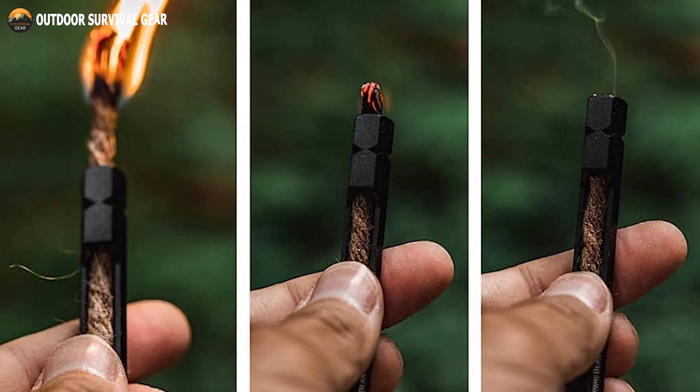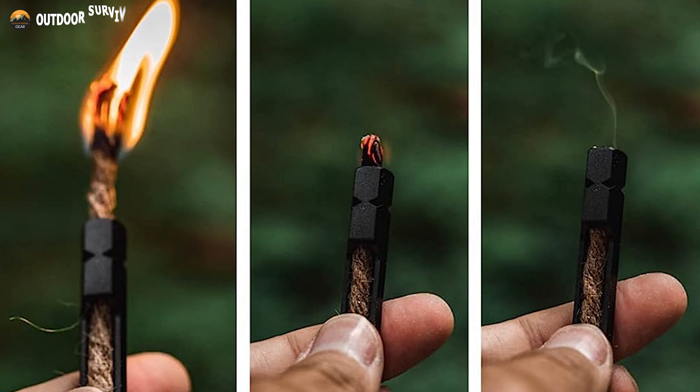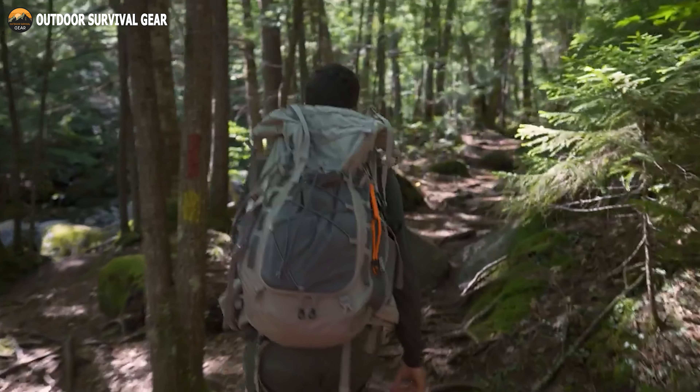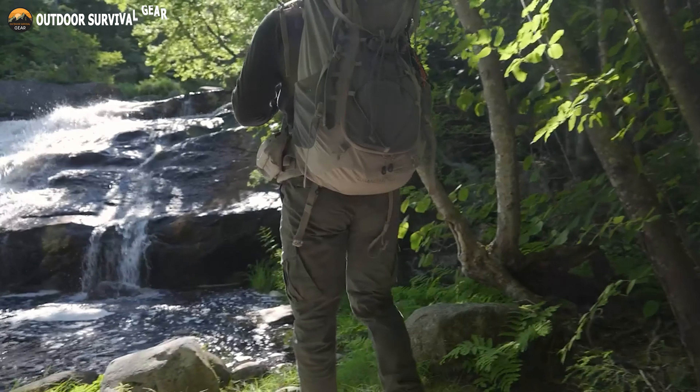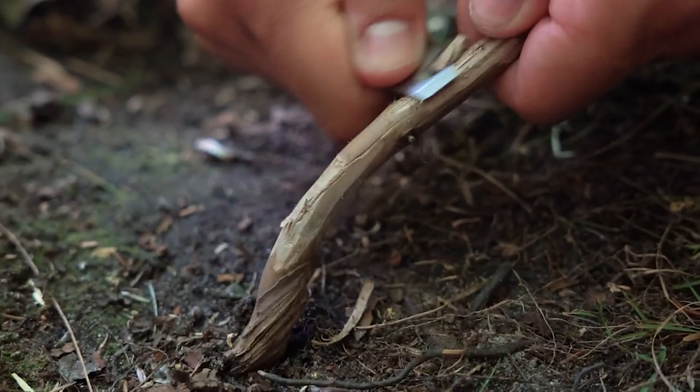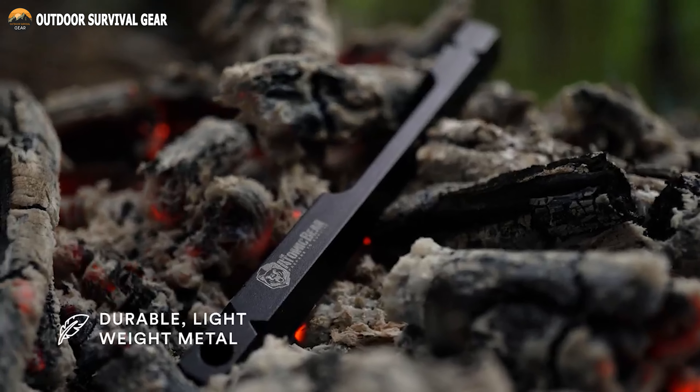Designed for portability, the Atomic Bear Fire Wand is compact and lightweight, weighing less than 1 ounce. It easily fits into any pocket or pack, making it a valuable addition to your fire starter kit. Whether you're hiking, camping, or preparing for survival situations, the Atomic Bear Fire Wand is a must-have tool.